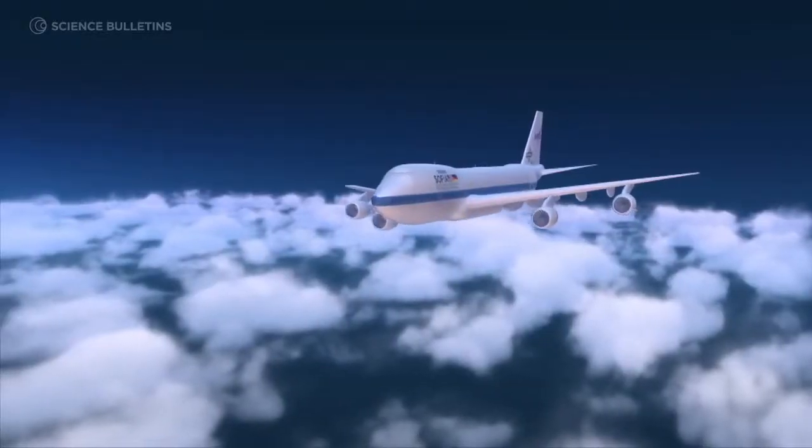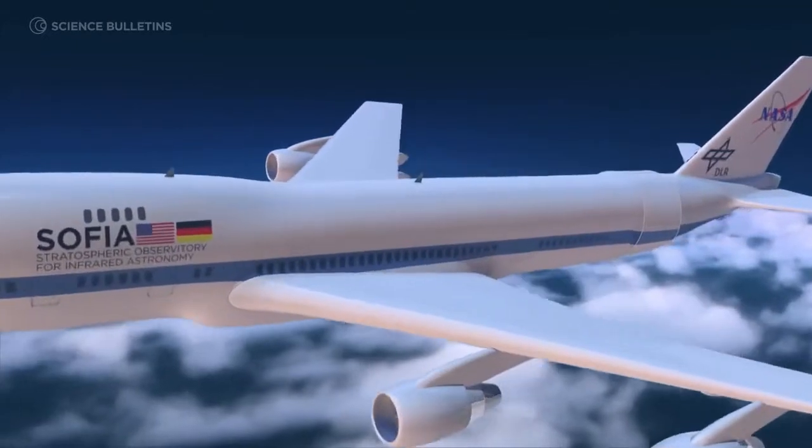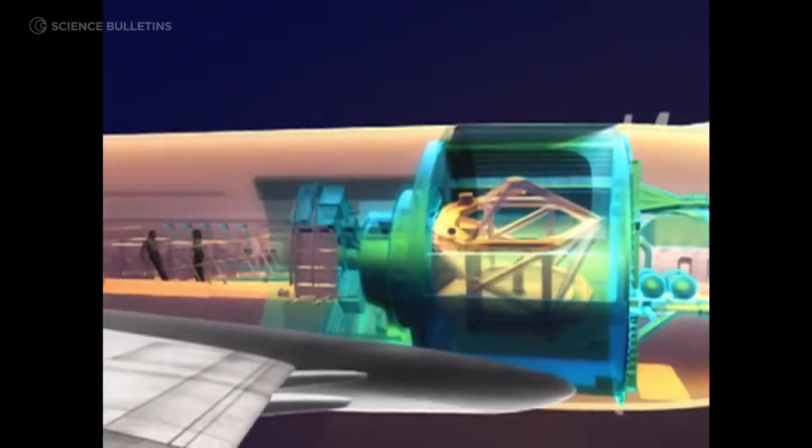Any object you want to look at always has to be to your left. So you fly until you're done with that object, then you make a turn to your next object and do another curvy loop. Before you know it, you've flown 10 hours and observed 8 to 15 different objects.